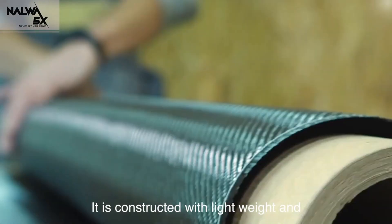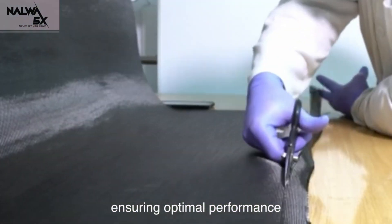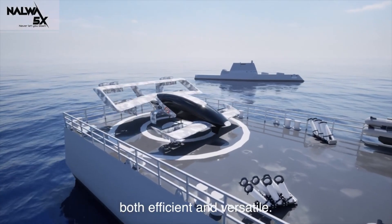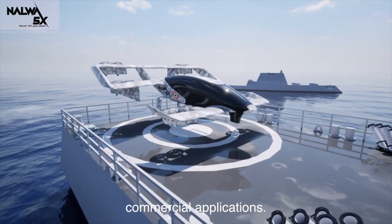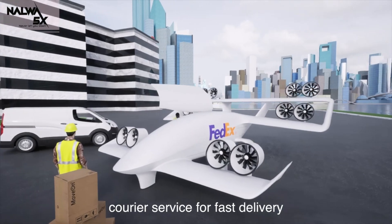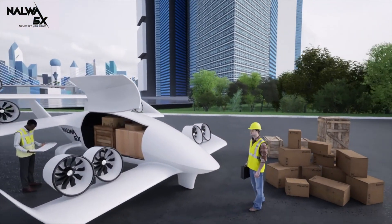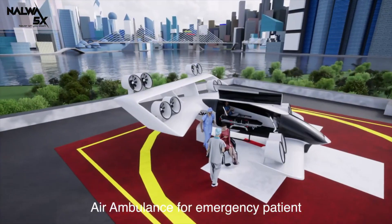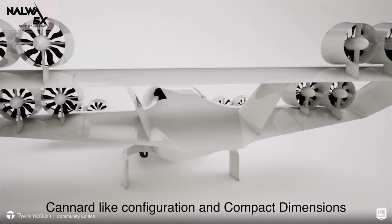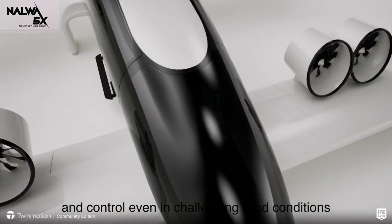A maximum cruise speed of 400 kilometers per hour and a flying time of 1.5 hours, with a 15-minute reserve, are some of its impressive features. A total of 12 electric motors drive the NALWA 5X's 12 tilt-electric ducted fans. Its design ensures unmatched stability and control, especially in difficult wind conditions. From transporting passengers to delivering freight, the interior configurations are highly versatile and can be easily adapted to suit a variety of jobs. A number of essential subsystems on board are redundant as well.